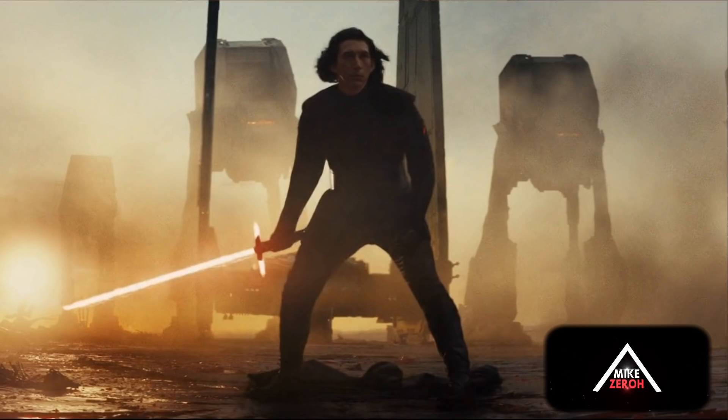This character portrayed by Matt Smith, codenamed Kato, wielding a lightsaber — it sounds more like he's going to be a Knight of Ren in Star Wars Episode 9. It seems more likely that he is going to be a character like that in this movie.